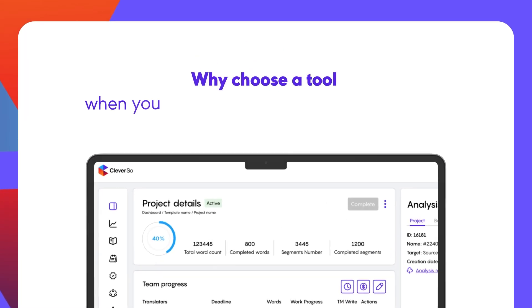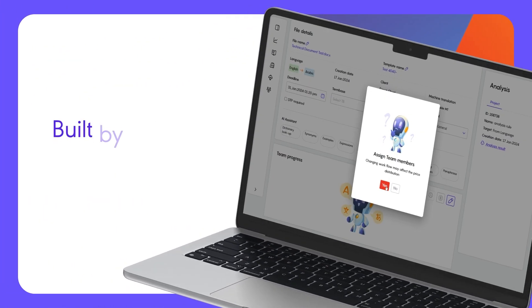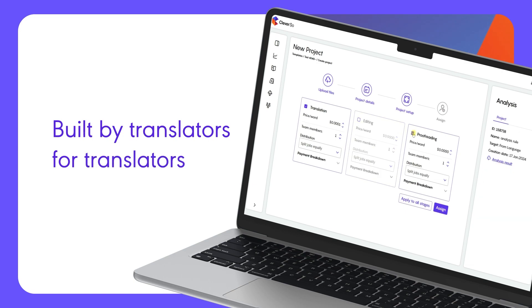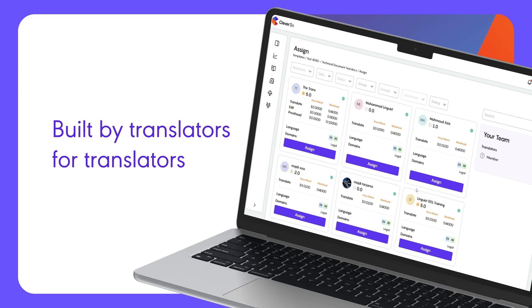Why choose a tool when you can have a translation companion? Built by translators for translators, Cleverso comes with a modern, slick web-based translation workspace to ensure a seamless translation experience.